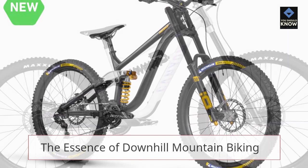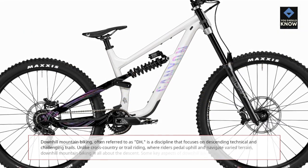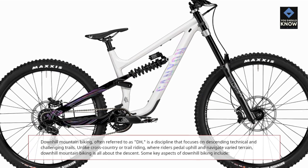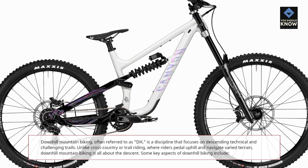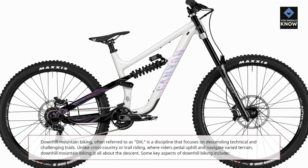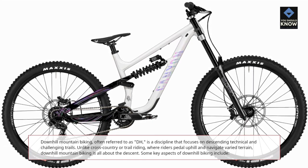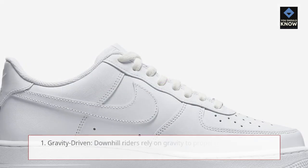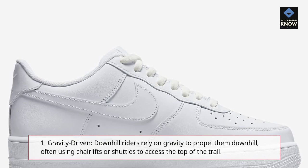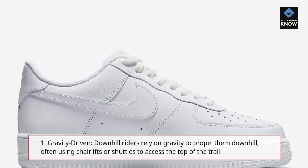The Essence of Downhill Mountain Biking. Downhill mountain biking, often referred to as DH, is a discipline that focuses on descending technical and challenging trails. Unlike cross-country or trail riding, where riders pedal uphill and navigate varied terrain, downhill mountain biking is all about the descent. Key aspects include: 1. Gravity Driven — downhill riders rely on gravity to propel them downhill, often using chairlifts or shuttles to access the top of the trail.